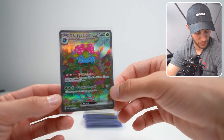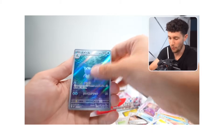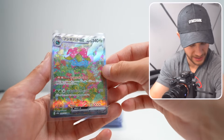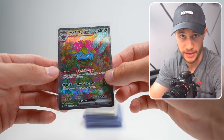The Pokemon 151 craze is alive and well right now — this is the Alternate Art SAR Venusaur EX. This card, very very expensive, the set very expensive and continuously going up in price. And the Japanese cards notoriously grade at a super-duper high grade, so we might see a big return on this.